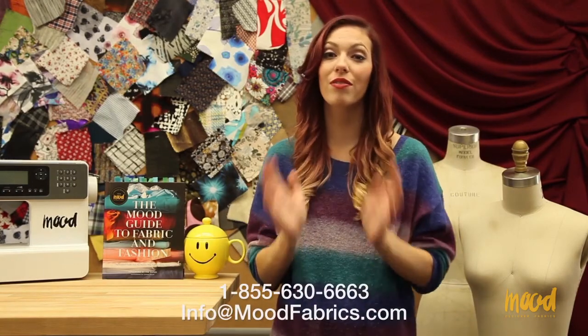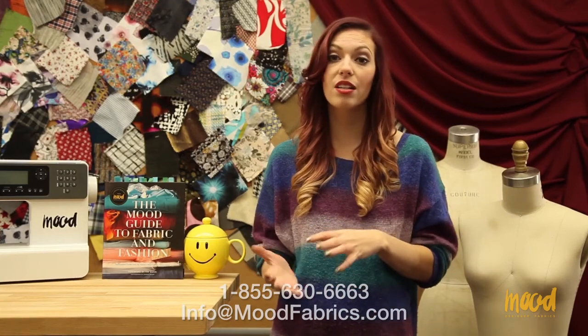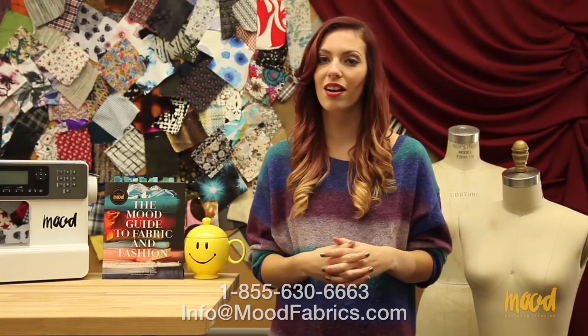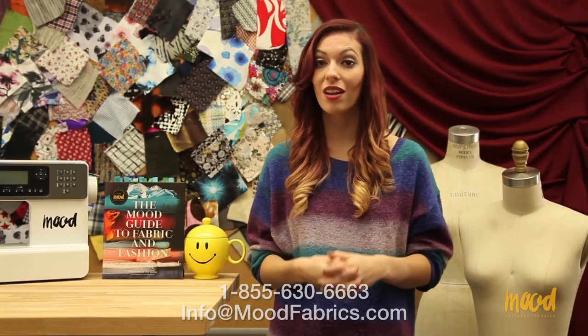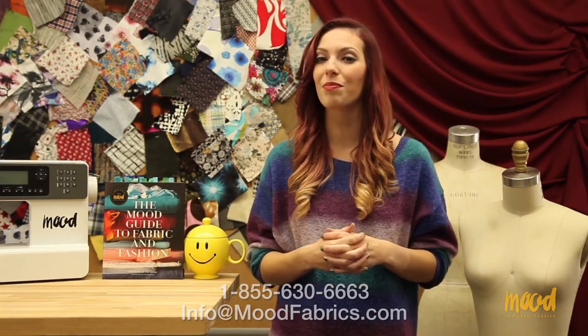Those are all of the Fabulous Fabrics we have for today — all of them were reorderable, so if you're interested in bulk prices or bulk yardage, contact our customer service team and they can help you out. Also, many of these fabrics come in other colorways and you can find those on the individual product pages themselves.